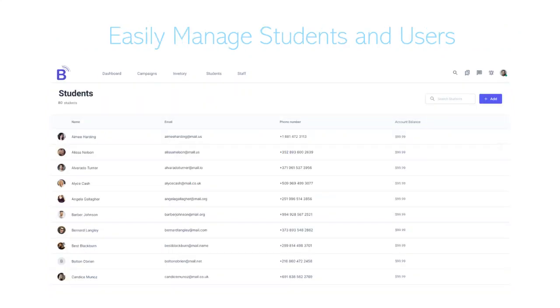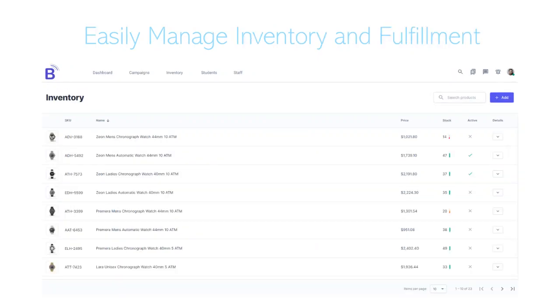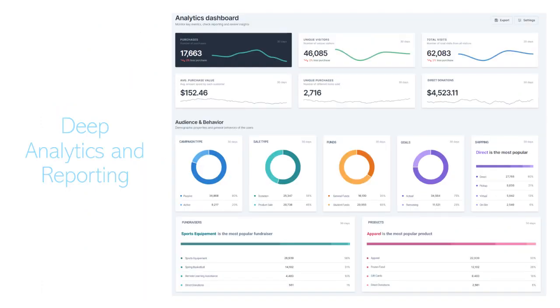You have a nice interface to see all of your students and what their balance is, how much they're earning. You can do the same thing with your inventory and easily track all of that. We also go really deep into the analytics, so you can easily see what's selling well — something that e-commerce sites often use to optimize sales. You can use it to optimize your fundraising: see what types of campaigns are working well, what products are selling well, how much you're making, and what the trends are.